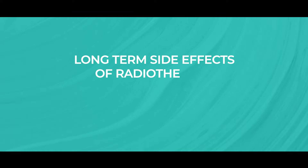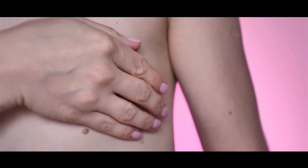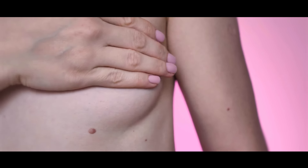So how about the long-term side effects of radiotherapy? The breast appearance may change long-term. The breast may feel a little bit firmer, can actually shrink slightly in size or change its shape. And some patients may also develop tiny broken blood vessels underneath the skin, also known as telangiectasia.